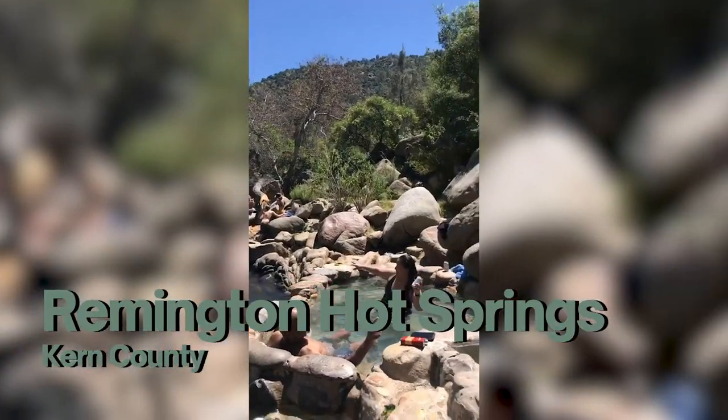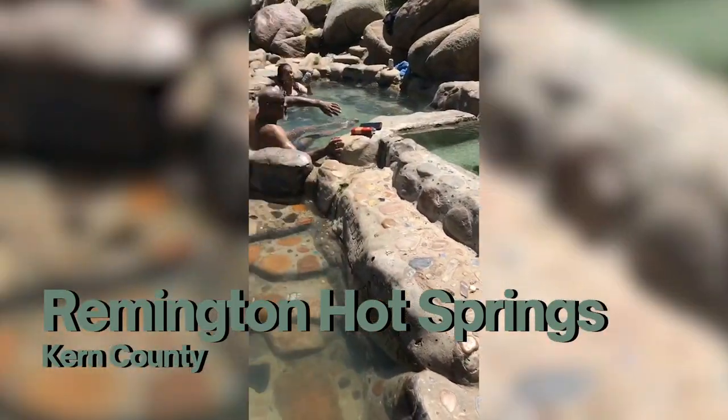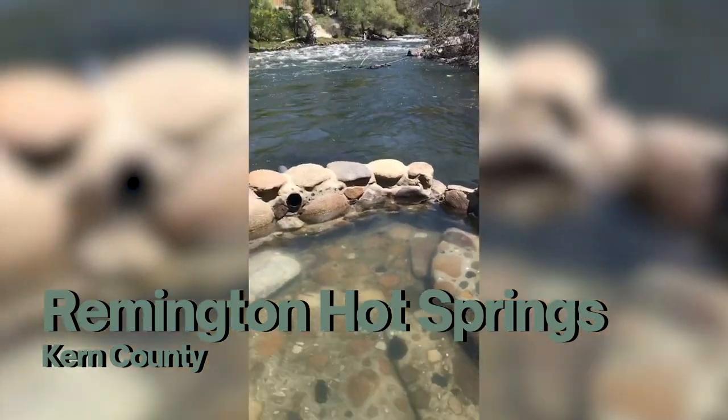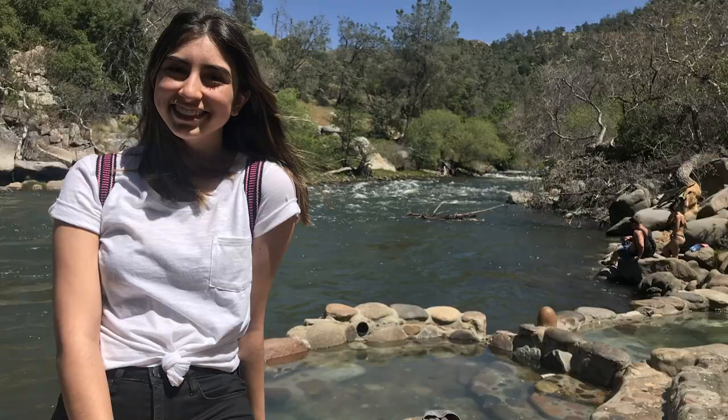For the first one on our list, it's going to be Remington Hot Spring in Kern County, right on Kern River. The hike is called Remington Hot Spring Trail and it's 0.4 miles total — out and back — so it's honestly a super easy hike. We'll put the link below on how to get there and what the trail is called on AllTrails.